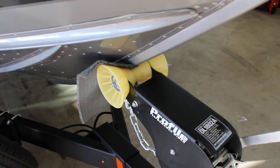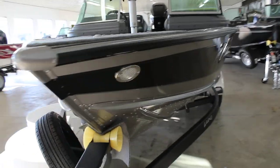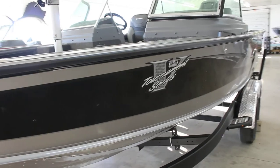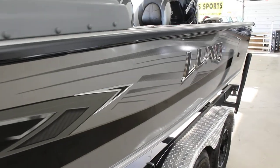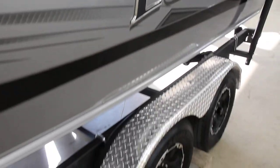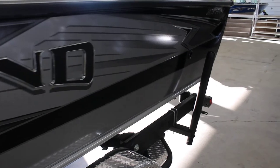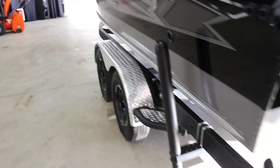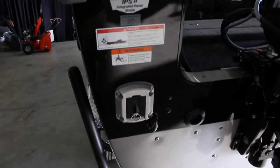Here on the front you do have your Shorelander trailer, so you get your non-marking bow roller and your swing tongue for storage. The outside of it looks phenomenal — really nice graphics, the raised black Lund logo puts a really nice finishing touch with the chrome. You do get the diamond plate on your trailer, the upgraded rims just bring the whole boat and trailer together, and you do have your roller load guide. On this trailer you do have LED lights, pretty much standard with all the Shorelander trailers.